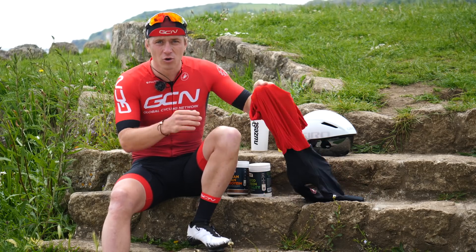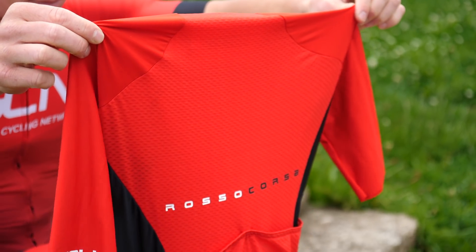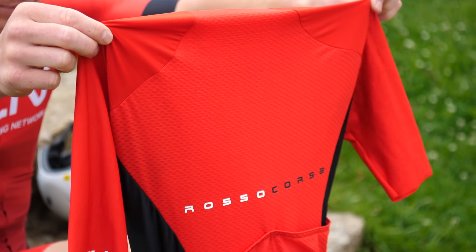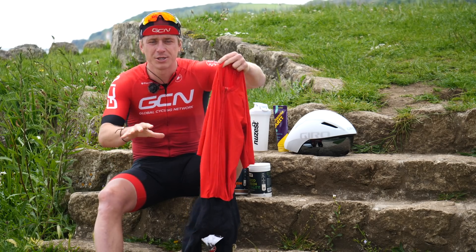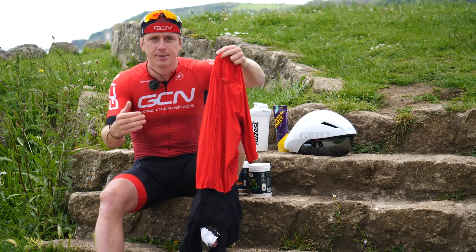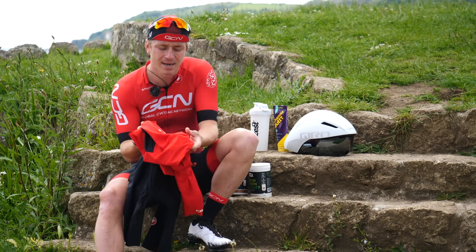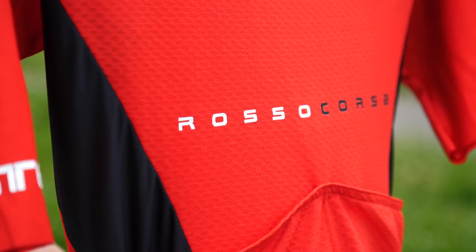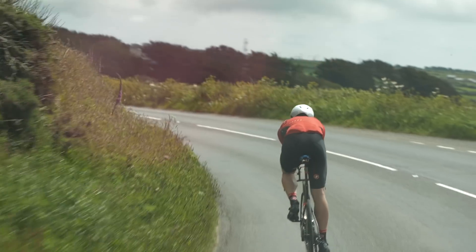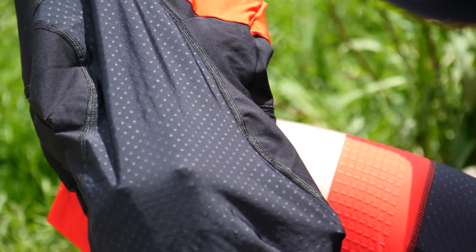The suit I've gone for is Castelli's Rossa Corsa speed suit. There are a couple of reasons why I've gone for the speed suit and not the full skin suit. Number one: it's going to be quite hot — we're looking at around 22 degrees, which is hot from a British perspective. I've gone for short sleeves and a light aerodynamic material so I don't overheat, especially on a long journey like this one. They've also got some aerodynamic dimples on the shorts, which really helps with the aerodynamic capabilities of this suit.